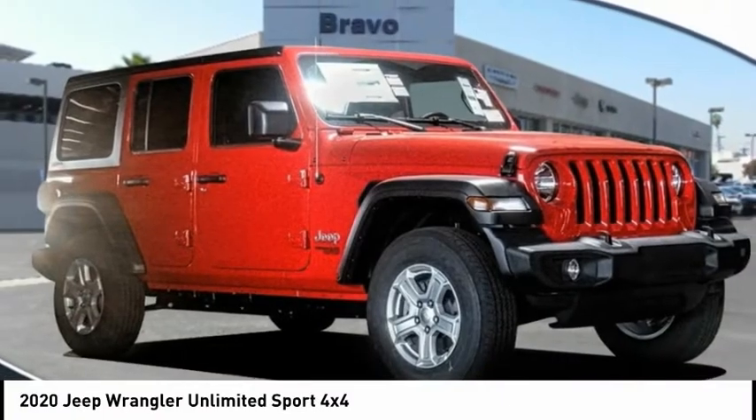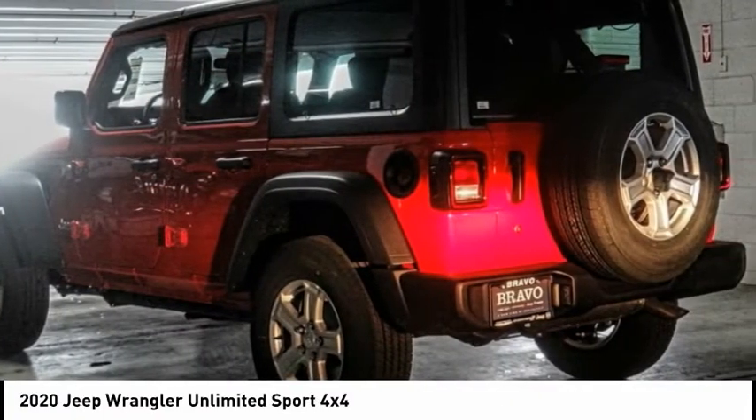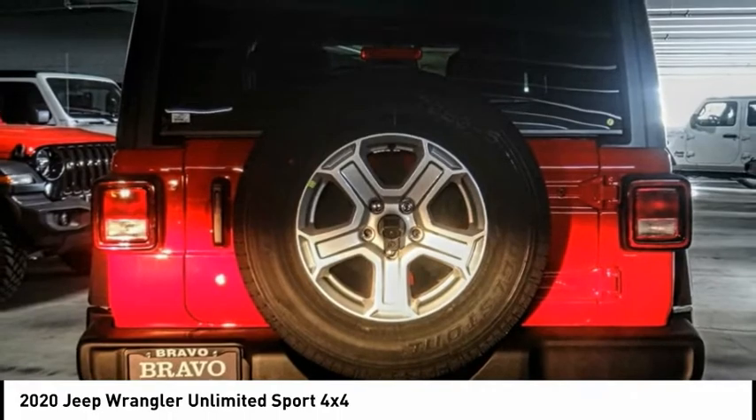We are pleased to show you the 2020 Jeep Wrangler Unlimited. The Jeep Wrangler Unlimited is an on and off road capable vehicle that was made for you to enjoy.